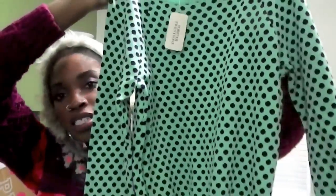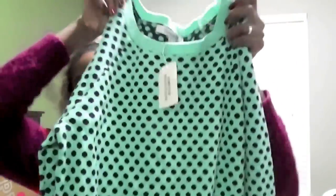You can't go to the mall without going to Forever 21. First, I got this cute little mint green and navy blue polka dot sweater — very cute, and it was $19.80, so about 20 bucks.